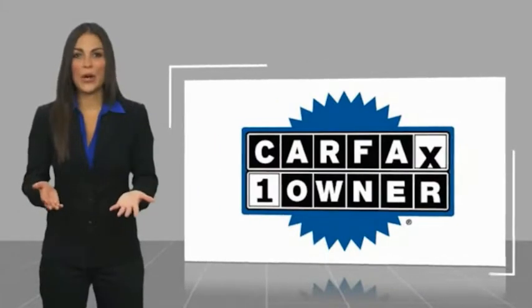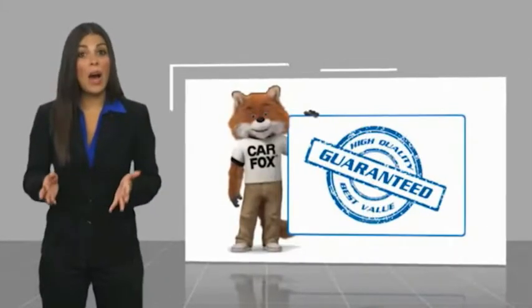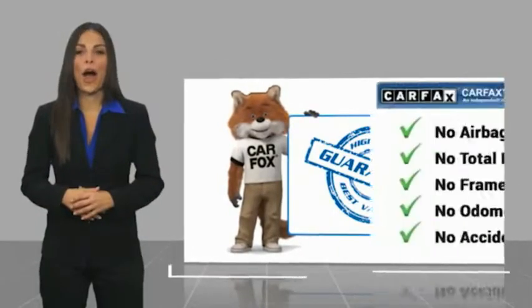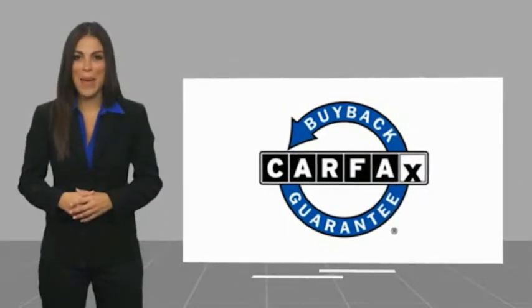This is a one-owner vehicle with a Carfax vehicle history report. Be sure to check out a complimentary copy of this report online or contact the dealership. This vehicle qualifies for the Carfax Buy Back Guarantee.